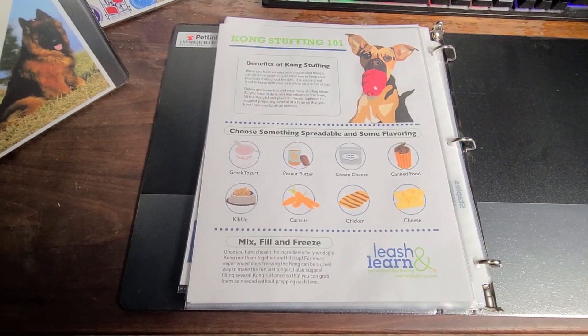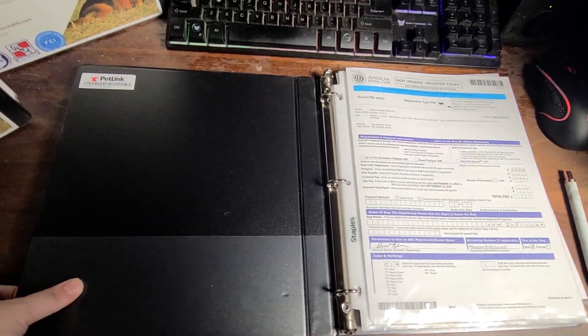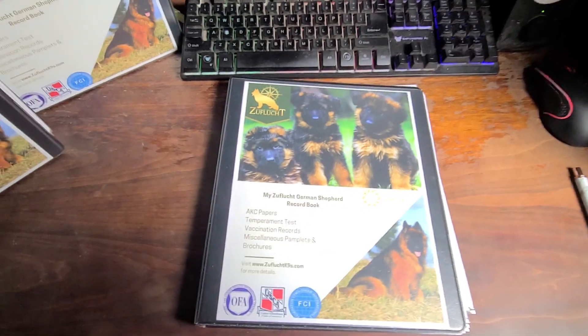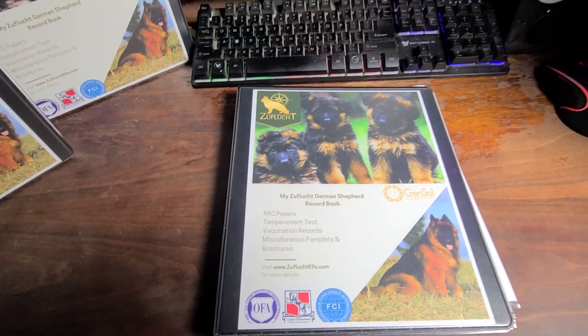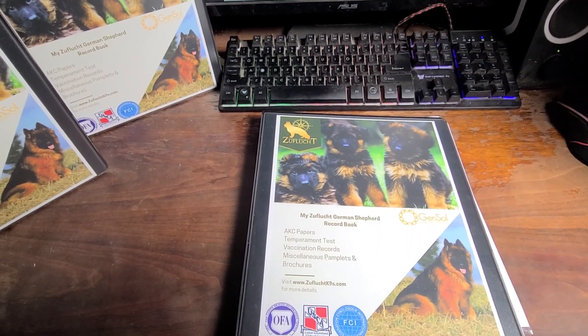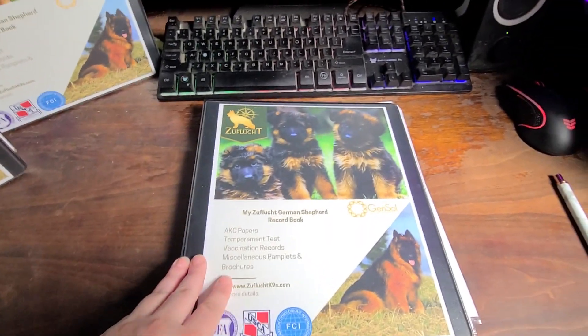Of course every German Shepherd needs a Kong, and it's always enjoyed more when it's stuffed full of goodies. That covers the basics — we also have a few brochures in there for pet insurance and some little samples, but that's our main setup.